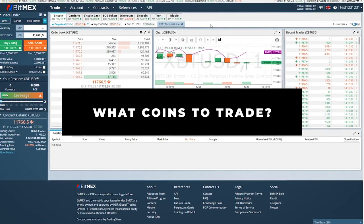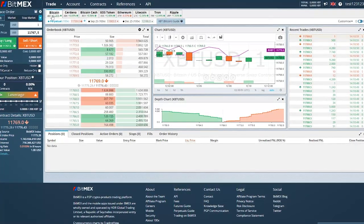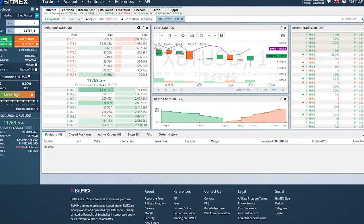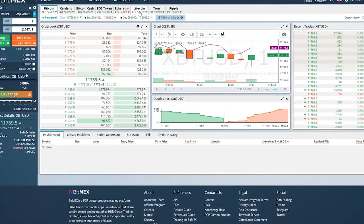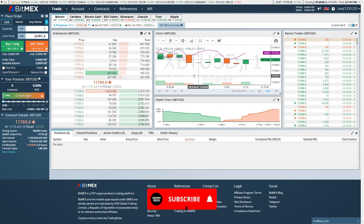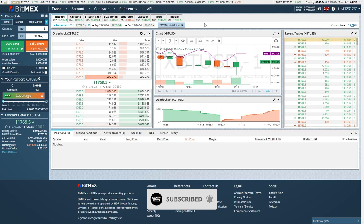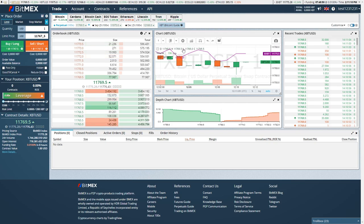When you register, you will get to this page. On BitMEX, you can trade Bitcoin, Cardano, Bitcoin Cash, EOS, Ethereum, Litecoin, Tron, and Ripple. This is a great feature for BitMEX because on other platforms, this amount of coins is pretty limited. So it's a very nice feature that BitMEX has included all of those coins.